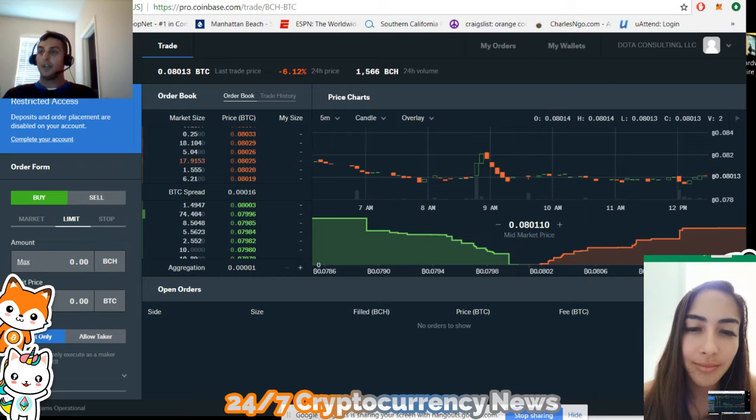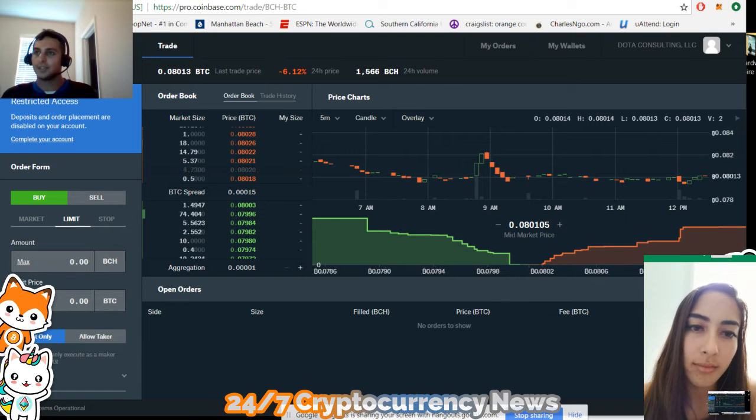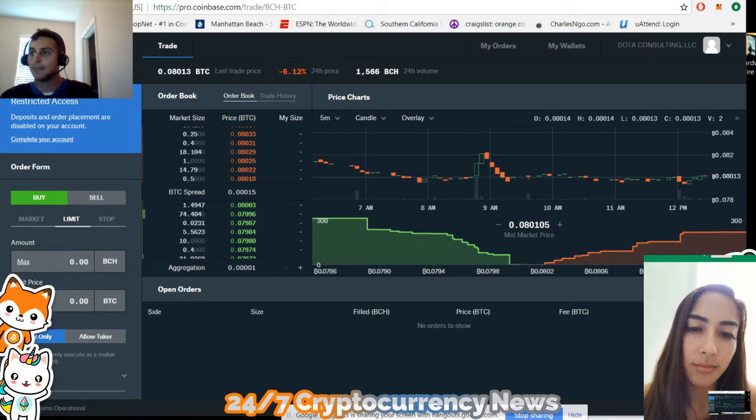Hey guys, so we are now going to be going over how to do limit orders. This is the way you should be investing in crypto. You shouldn't just be using Coinbase — you can actually use Gemini too. Gemini is pretty easy and has similar fees. But on both of these trading platforms, you don't want to just be buying at the market price. You want to set limits and buy at the limit.